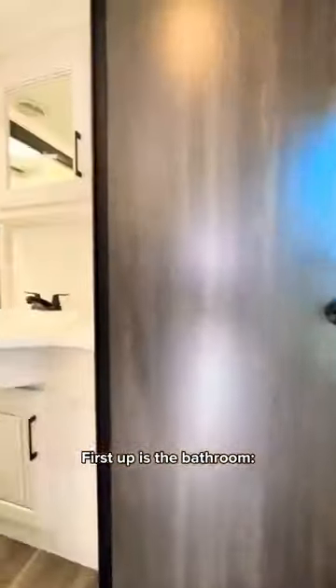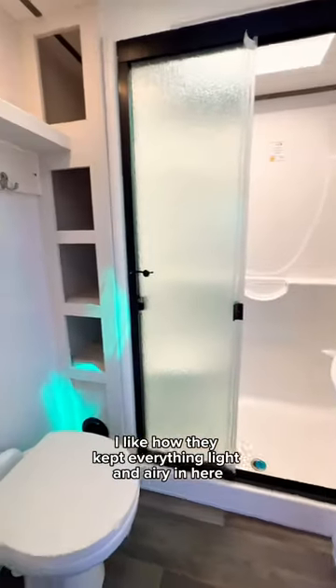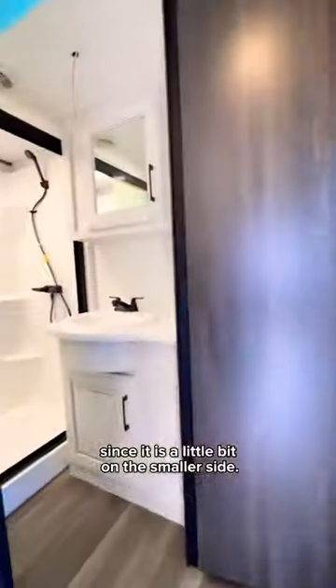Now let me show you the primary suite. First up is the bathroom. It's pretty standard. I liked how they kept everything light and airy in here since it is a little bit on the smaller side.